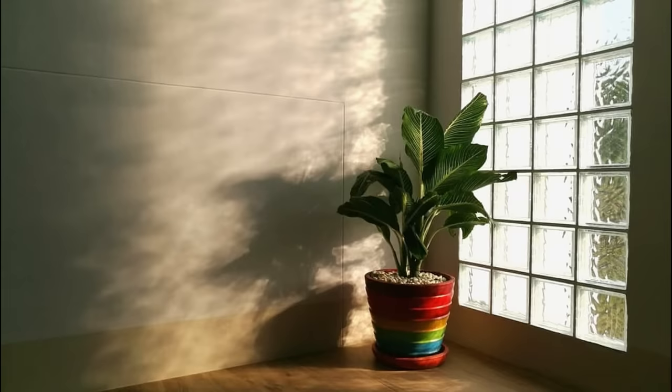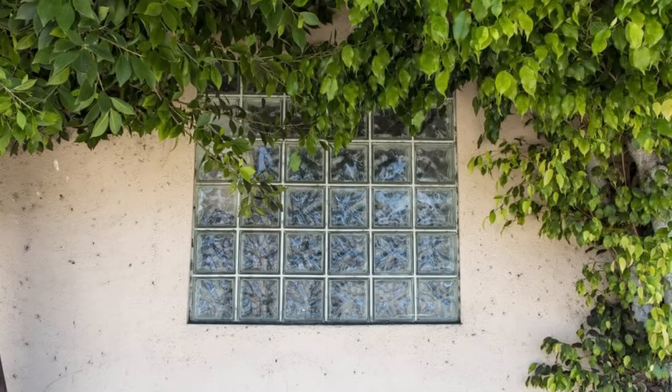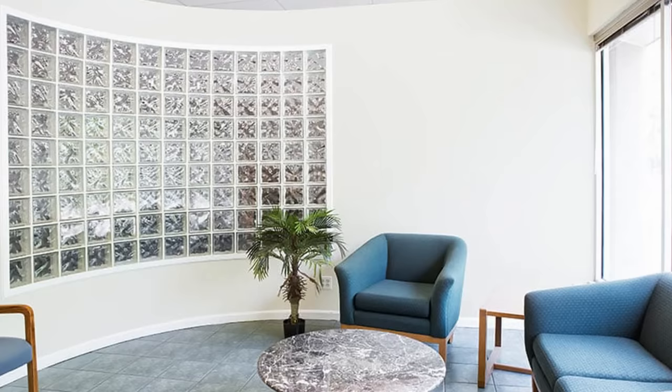Remember when glass blocks started coming on strong in the 80s? They weren't from this decade — in fact, they were from 100 years earlier. But many people in the 80s started creating faux walls out of these and even placing them in the windows of kitchens and bathrooms. Their popularity increased so much that the trend started making its way into movies. Take a look at Kirstie Alley and John Travolta in 1989's Look Who's Talking. This home decorative trend certainly made its way into the 90s as well.